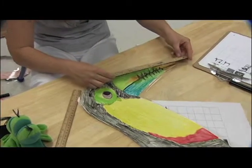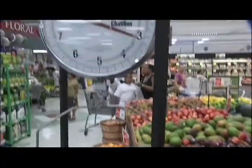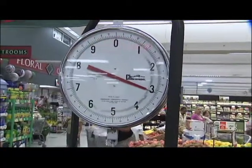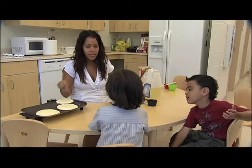How long? How tall? How much does it weigh? Preschoolers are excited to study measurement, cooking up all kinds of math learning in tasty and creative ways.